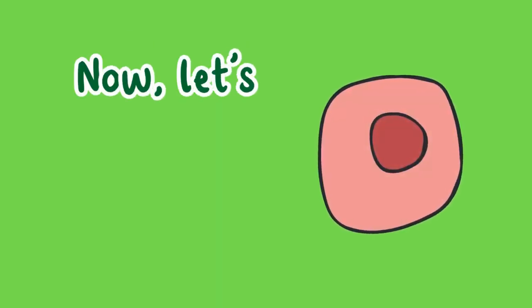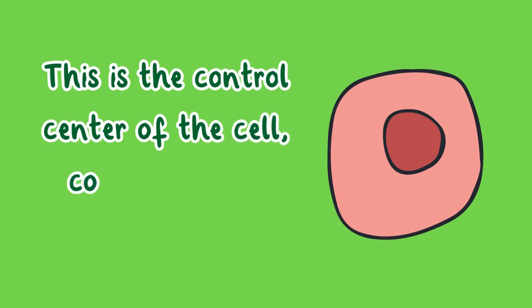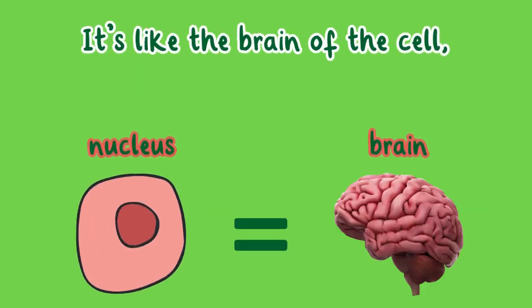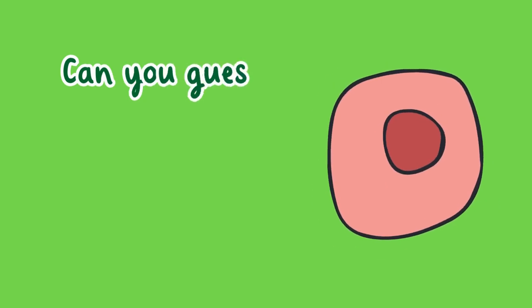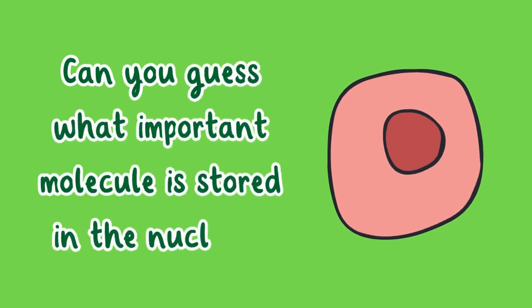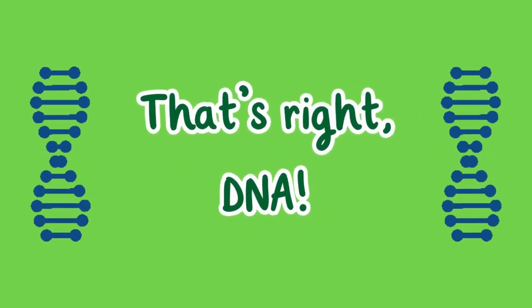Now let's meet the nucleus. This is the control center of the cell, containing the chromosomes. It's like the brain of the cell, directing all the activities. Can you guess what important molecule is stored in the nucleus? That's right — DNA.